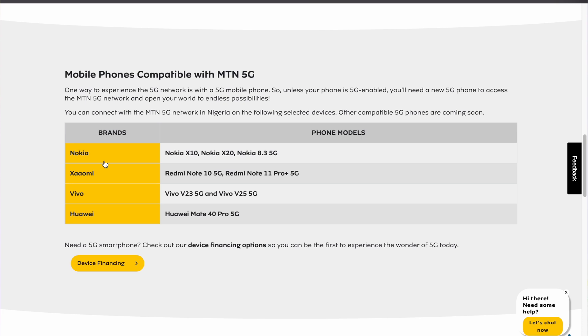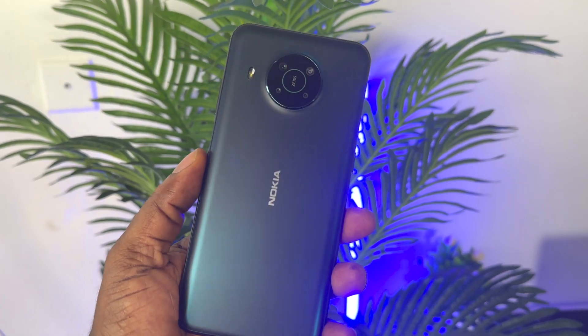If your device supports 5G, all you have to do is go to your preferred network option in your settings and select 5G — if you're in a 5G coverage area, it should work automatically. Some of the devices that support MTN 5G for now are some Xiaomi 5G devices and some Nokia devices like the X10 that I have here. I also tested it on an iPhone 12 Pro Max and it works.